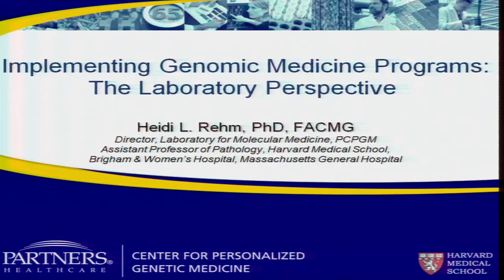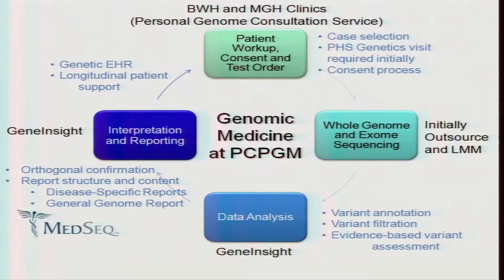Thank you for having me. I was asked to give some of the laboratory perspective. My background is as a board-certified clinical laboratory geneticist, and I direct the laboratory for molecular medicine at the Partners Center for Personalized Genetic Medicine under Scott Weiss's leadership. We are working closely with our genetics clinics, and Mike Murray from the Brigham is here in terms of the upfront and return of results environment.